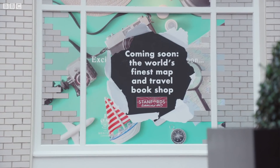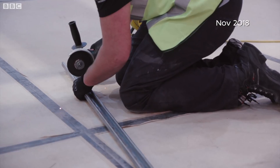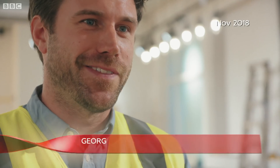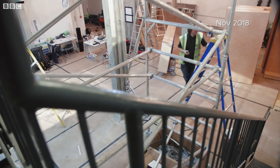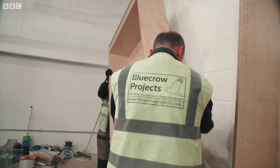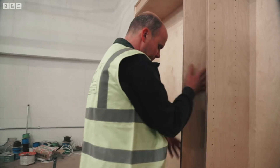The new Stanford store will be located on nearby Mercer Walk, where contractors are working hard to get part of the new shop up and running by Christmas. It's a very tight timeline that we're running to. We've only got four weeks to complete the ground floor. The joinery workshop is incredibly busy at the moment, building all these bookcases and stuff, because you've got 13 going on the ground floor and something like 67 on the lower ground floor. It's just a very, very short period of time.